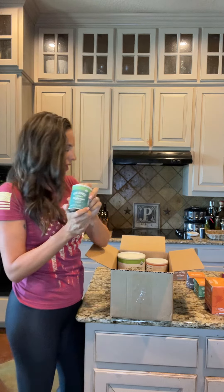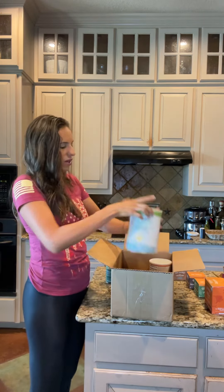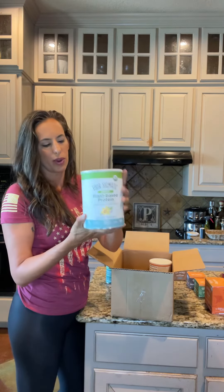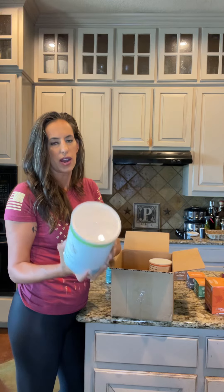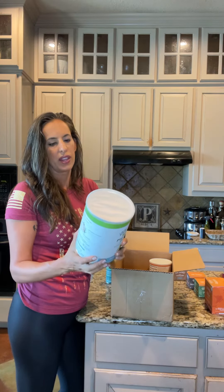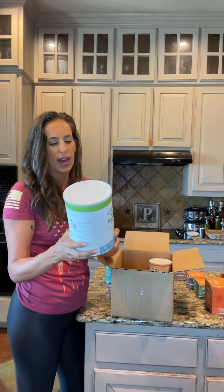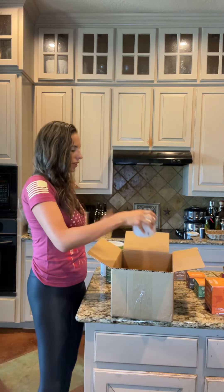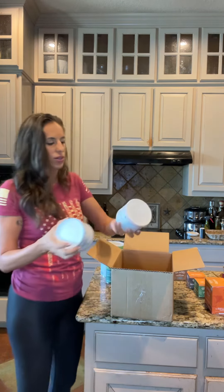We've got our Defend mushroom blend that I add into my coffee. Some of their plant-based vanilla protein — this is a really good quality protein powder. It's vegan, plant-based, gluten-free, and it only has two grams of added sugars, so I add this to my smoothie for a little bit of extra protein.